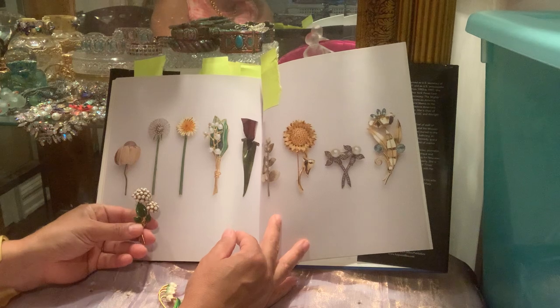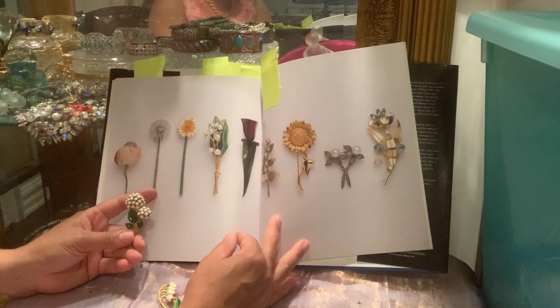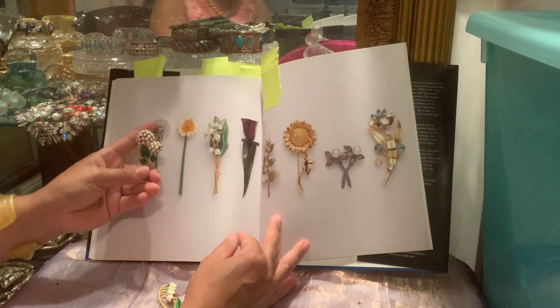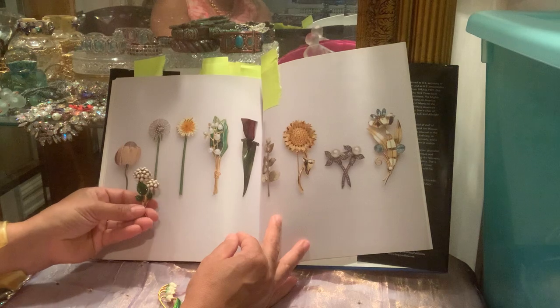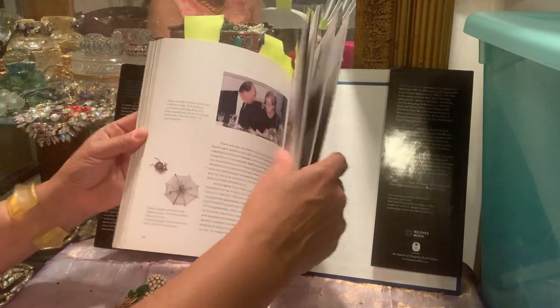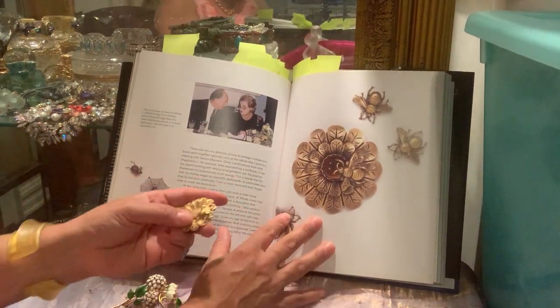I also pulled out this brooch to represent another one — it's a dandelion, like when you blow on it and all the little feathery seeds fly off. I'm not sure if this would be considered a wish brooch, but it reminded me of that, which is why I pulled it.